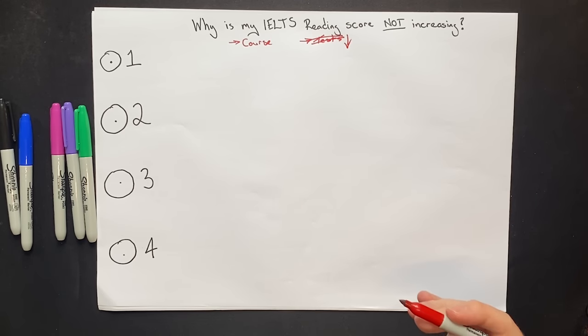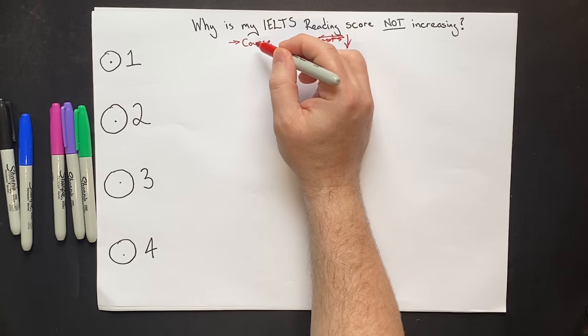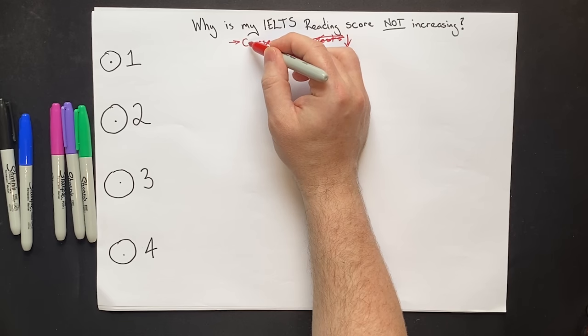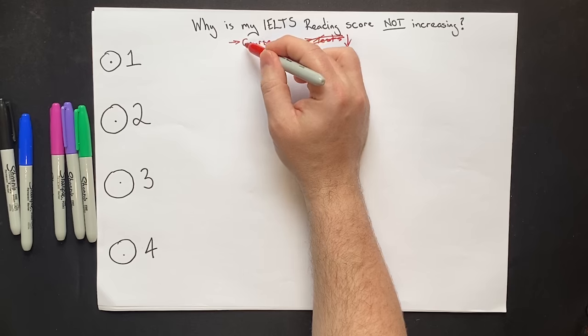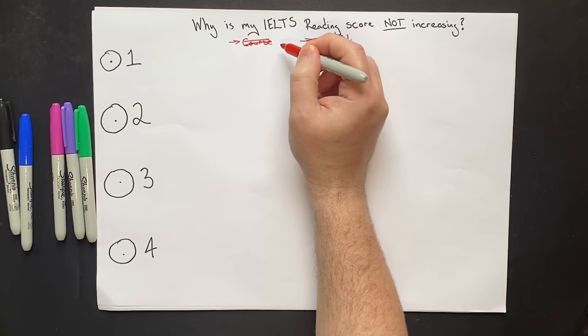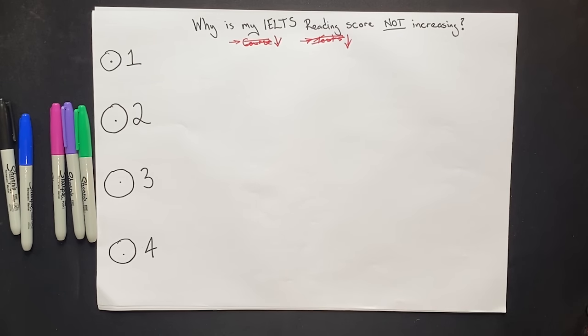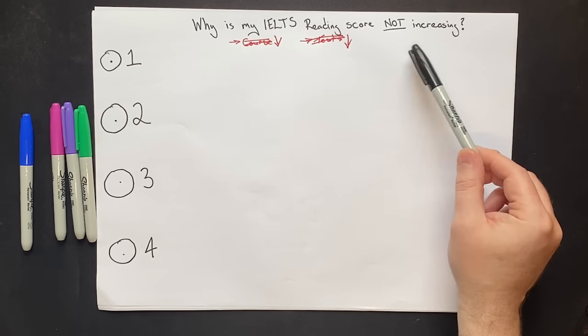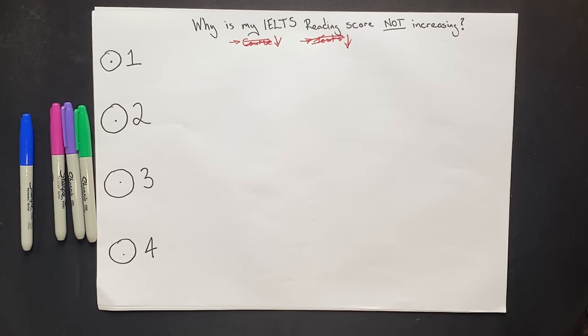In fact, it can lower your score, because if you're doing the wrong things, practicing the wrong things is going to lead to you getting worse, not better. Many students also have a misconception that learning strategies on a course will automatically increase their score. In fact, if you do it wrong, it will decrease your score. To solve this problem, we teach our students four simple things.